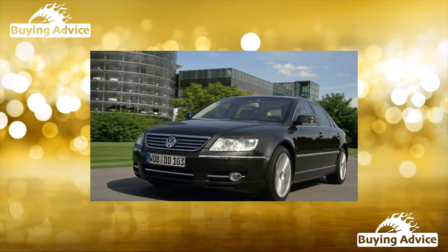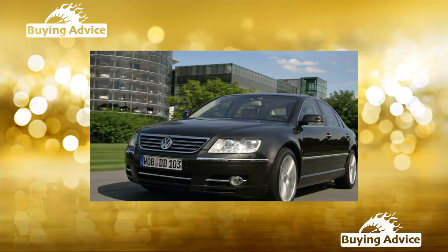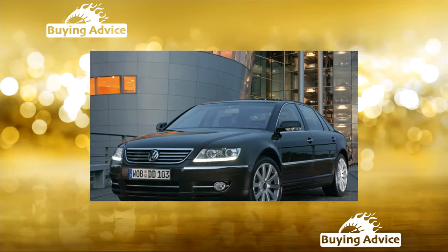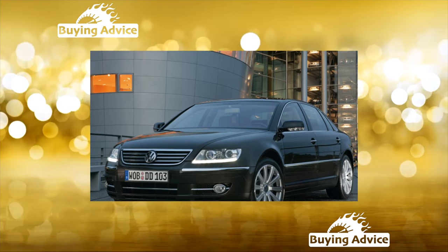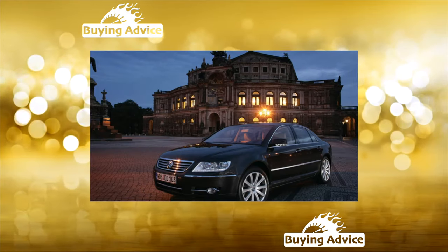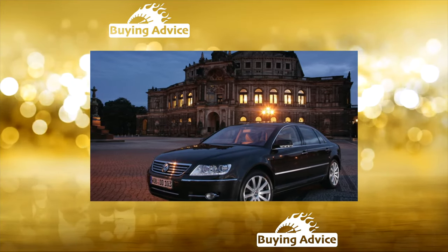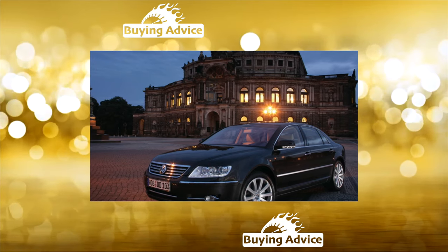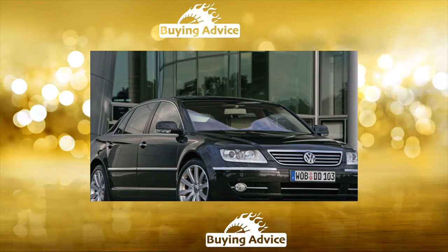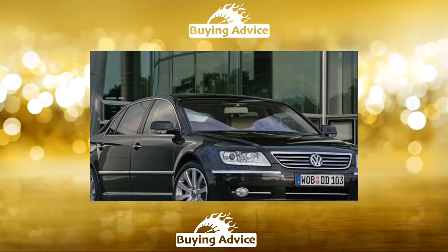Unfortunately, this sedan is bypassed by the attention of Russians, although it is not inferior to its competitors in terms of consumer and technical qualities. In addition, it is noticeably more accessible and cheaper. It's all about image — in this situation, it decides everything. We will not have a popular executive class sedan with the Volkswagen logo. In this segment, the status of the brand is more important than the technical equipment of the car. This is the main reason for the low demand for the Phaeton.